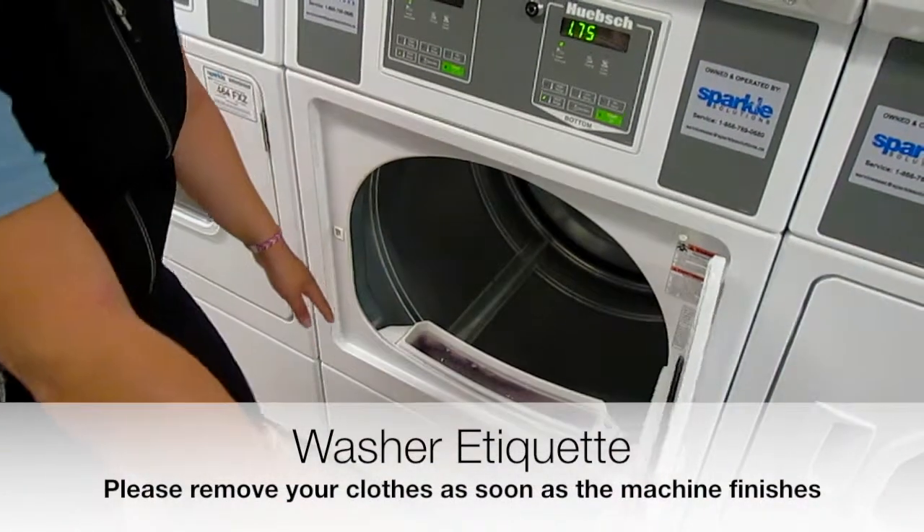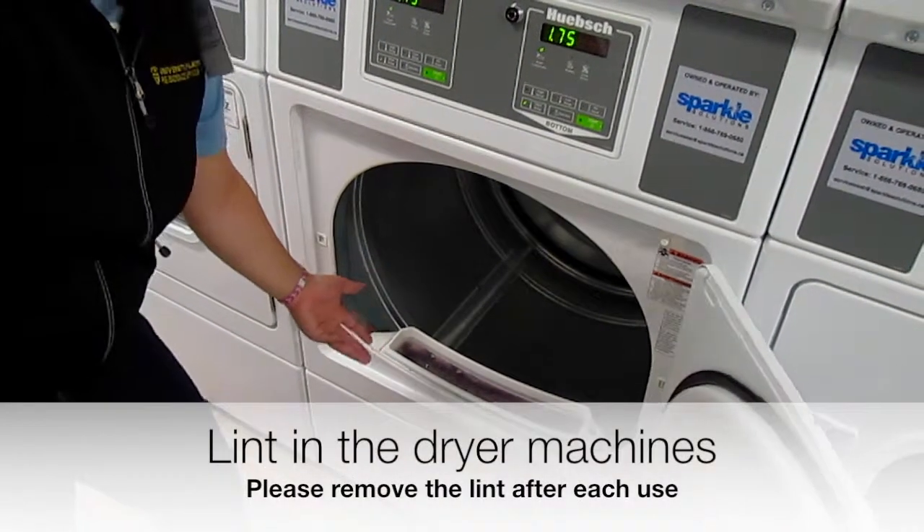Just a reminder: don't leave your laundry in the machines for too long, and always take the lint out of the dryers.